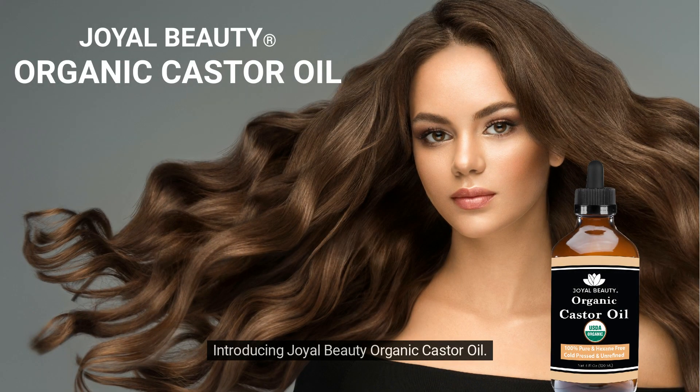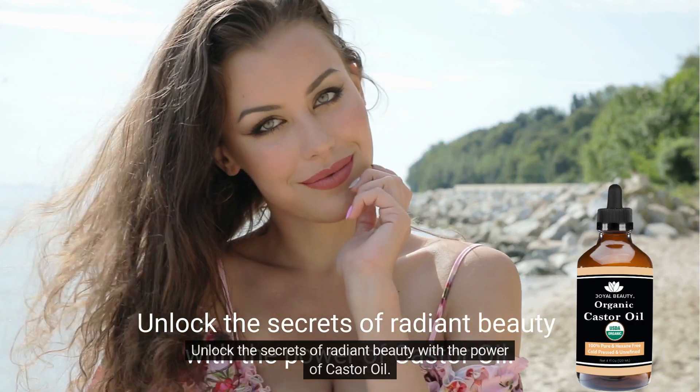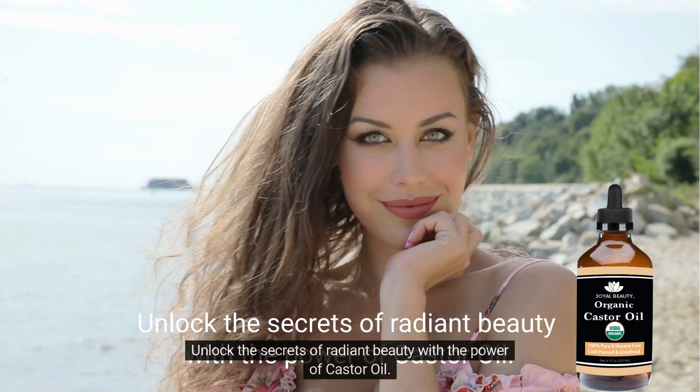Introducing Joyl Beauty Organic Castor Oil. Unlock the secrets of radiant beauty with the power of castor oil.